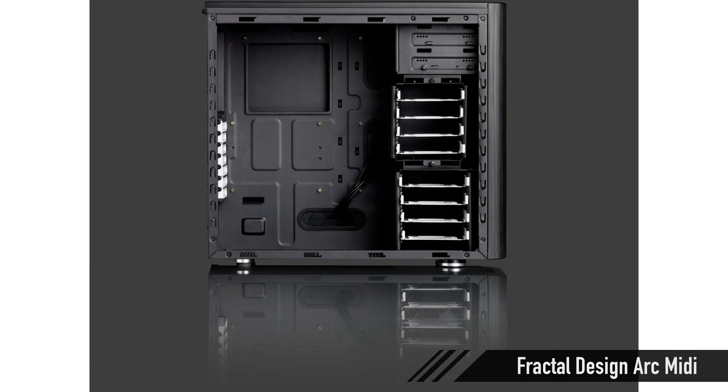For the case, let's grab the Fractal Design Arc Mini. I like this case a lot. There's also the NZXT Tempest 410 — take a look at those cases, they're very nice for the money. I'm not sure if the Tempest 410 is available in Deutschland, but if it is it's a very good way to go. The Fractal Arc Mini is around 100 euros. It's loaded, you've got a lot of room to work in, and there's a lot of room to route cables behind the motherboard tray.